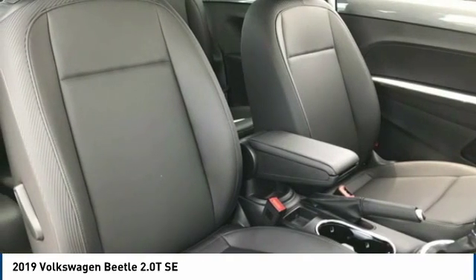The design of Volkswagen's Beetle captures the essence of the original bug and is priced below $30,000. Here are some of this vehicle's great options.